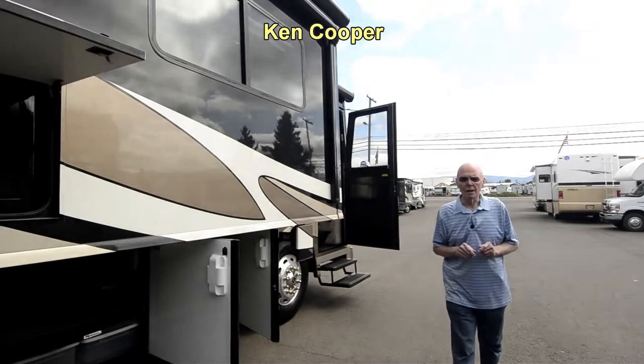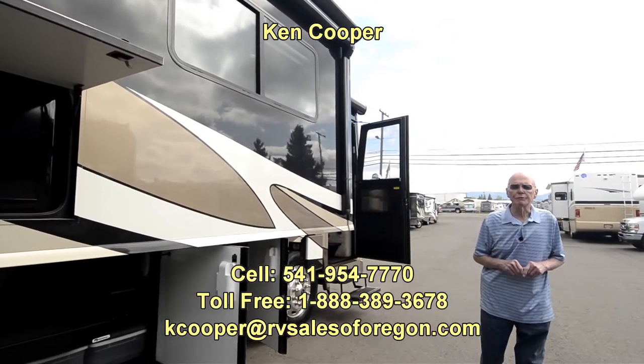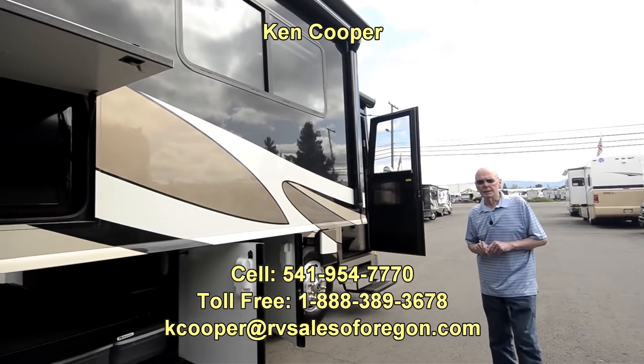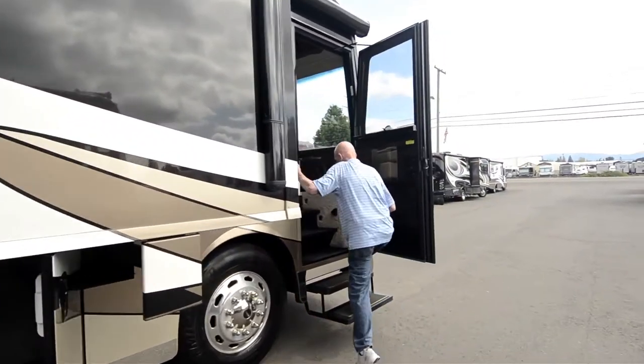Hi, I'm Ken Cooper with RV Sales of Oregon in Eugene. Today I'd like to share with you this 2011 42-foot Itasca Ellipse Diesel Pusher. Let's go inside and take a peek at this coach — it is simply gorgeous.